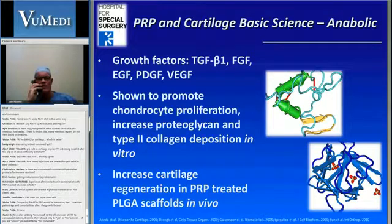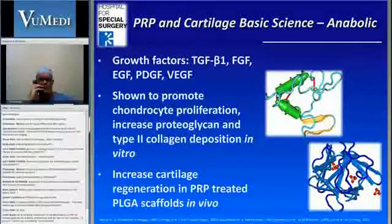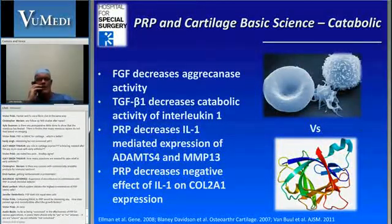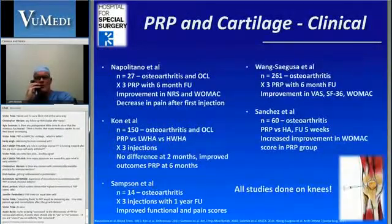So if you look at PRP and how it might be able to address these, we know from the TGF-beta superfamily that it can promote chondrogenesis. It's been shown to promote chondrocyte proliferation and increase cartilage regeneration in vivo. But it also has an effect on the catabolism within the synovium — it reduces interleukins and metalloproteinases. So PRP looks like it may be a good idea in terms of cartilage regeneration or attempting to prevent cartilage degradation.